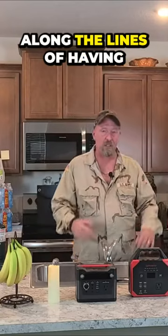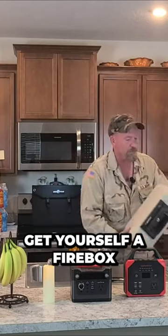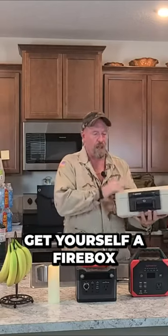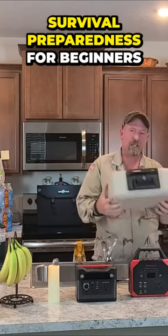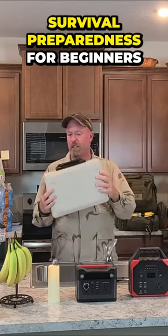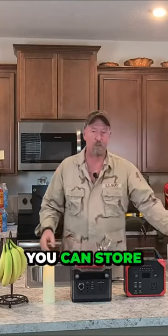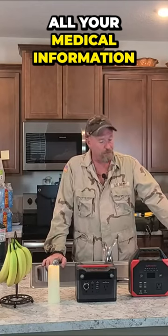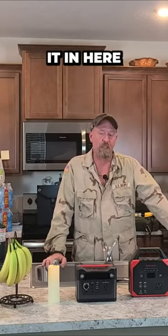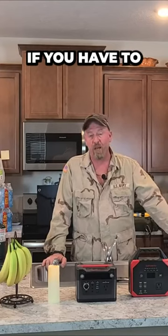Speaking along the lines of having a toolkit, you may want to get yourself a firebox — a waterproof firebox. For survival preparedness beginners, you can store all your important papers, all your medical information, and everything else in here. It's fireproof, it's waterproof, and you don't have to worry about it.